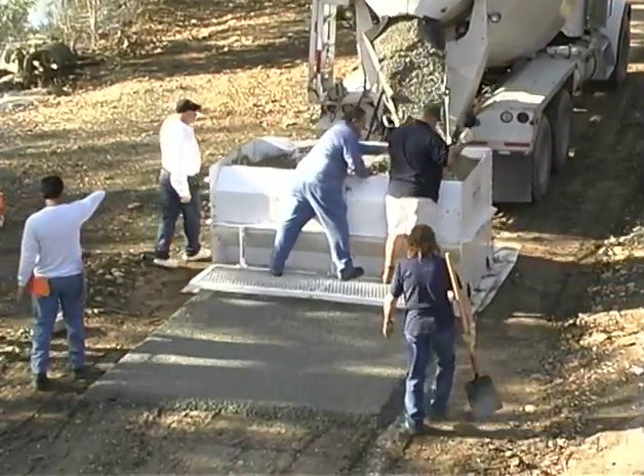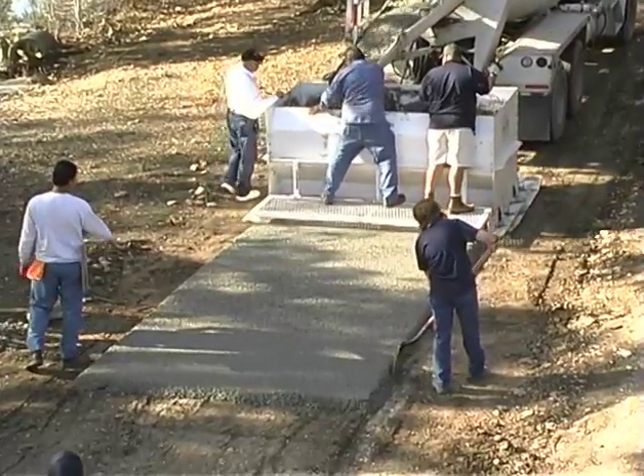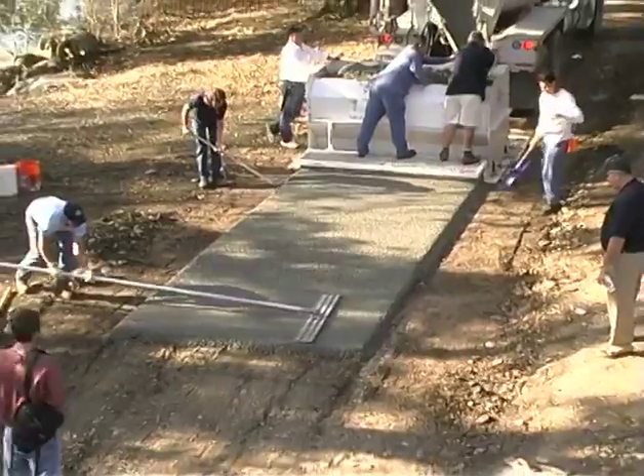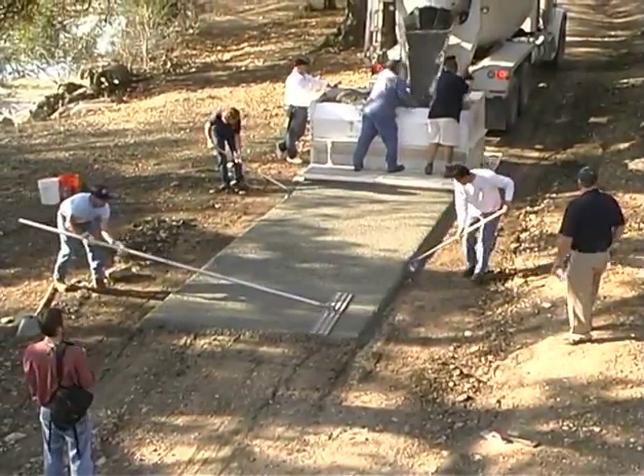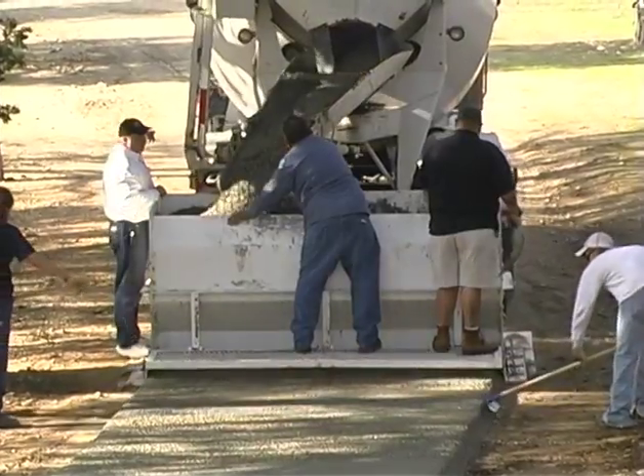When a slip form paver was suggested, the city decided it was worth a try. But they were skeptical, so they prepared a quarter mile of eight foot trail and asked for three days of training. Even with an inexperienced crew, they completed the entire job in just six and a half hours.